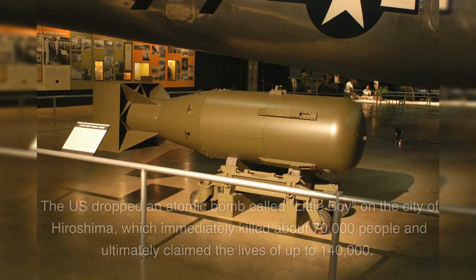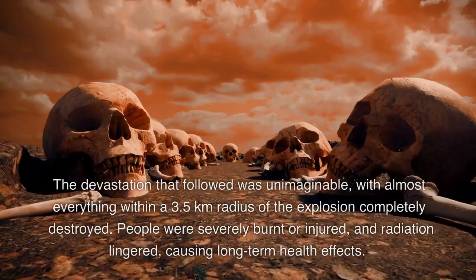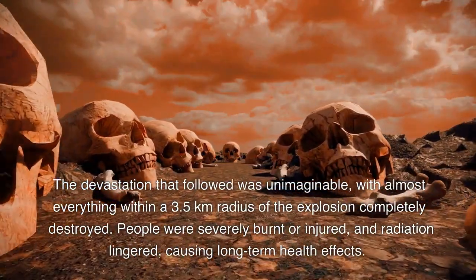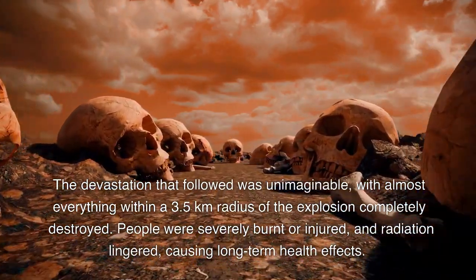The U.S. dropped an atomic bomb called Little Boy on the city of Hiroshima, which immediately killed about 70,000 people and ultimately claimed the lives of up to 140,000. The devastation that followed was unimaginable, with almost everything within a 3.5 kilometers radius of the explosion completely destroyed.